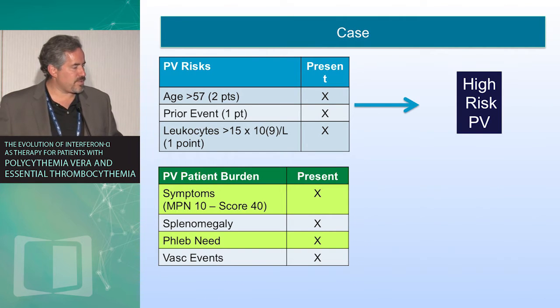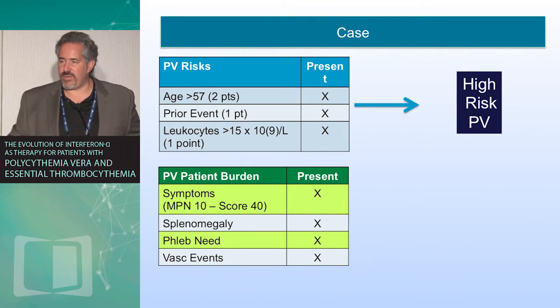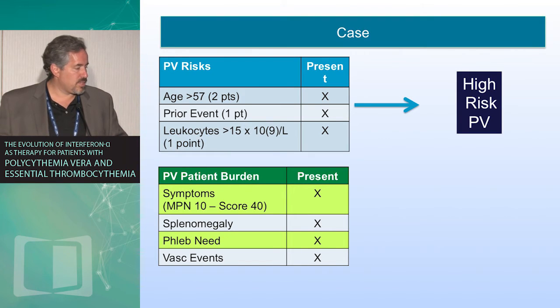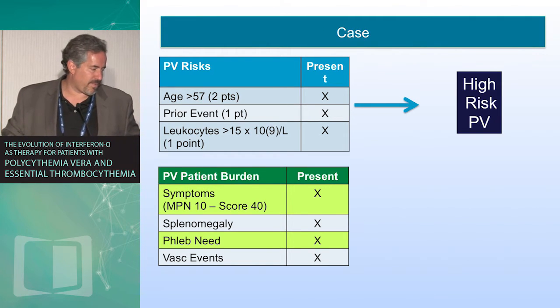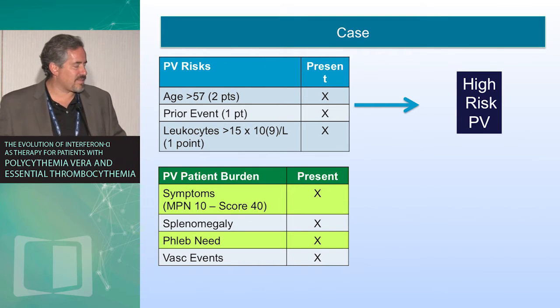For this individual case, we really try to think about both risk and burden in terms of our choice of cytoreductive therapy. In terms of risk, this individual would be considered high risk for many reasons: one is age, two is a prior thrombotic event — a resolved CVA would fit in that category — and three, leukocytosis. In terms of burden, burden overlaps with risk but isn't necessarily interchangeable. This individual is heavily symptomatic, has splenomegaly, ongoing needs for phlebotomies, and has had a vascular event.